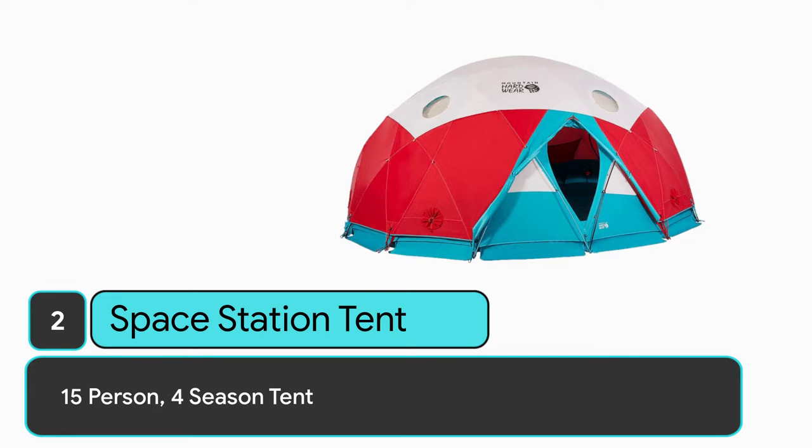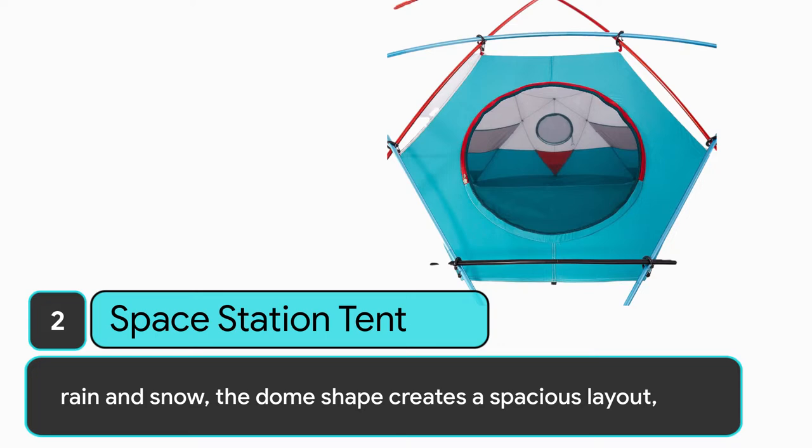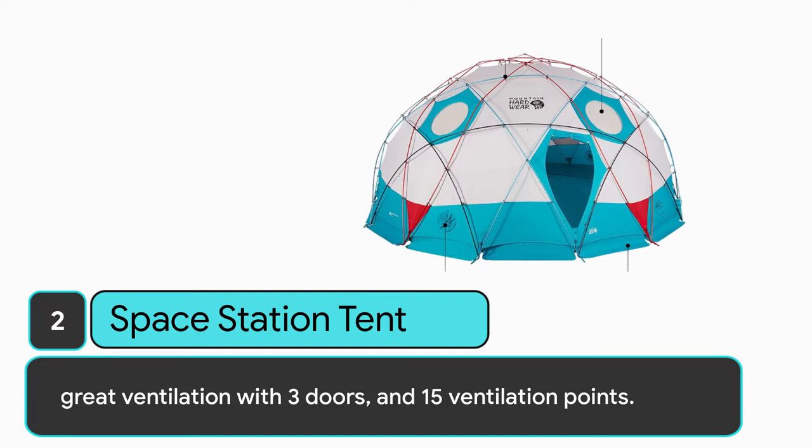Number 2: Space Station Tent. 15-person, 4-season tent, ideal for base camp, communication station, or medical outpost. The tent is ultra sturdy and can withstand heavy wind, rain, and snow. The dome shape creates a spacious layout with great ventilation, featuring 3 doors and 15 ventilation points.